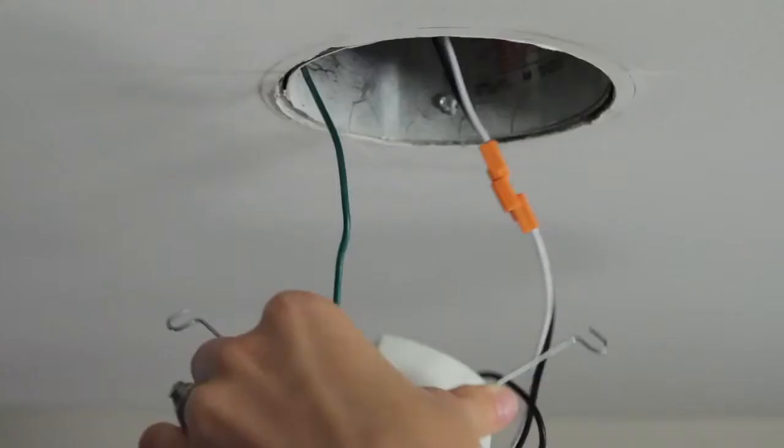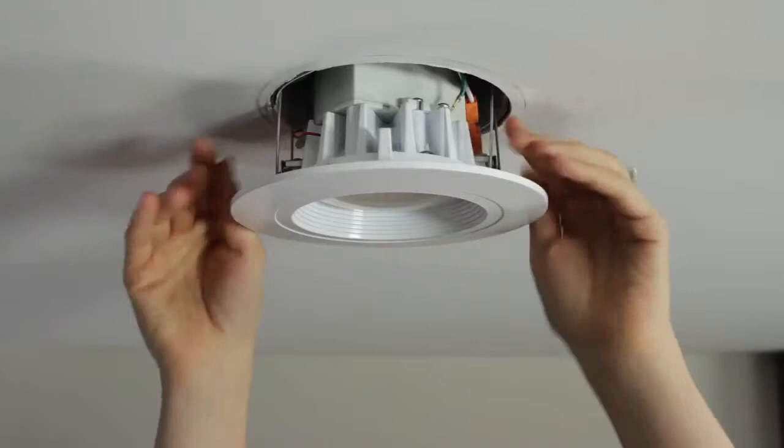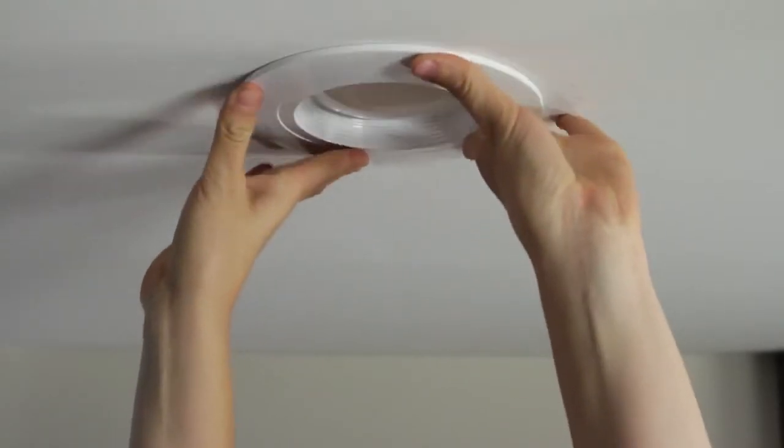Now you're ready to insert the module. Line up your two torsion springs with the torsion spring receivers located inside the housing. Push your module up and snap it into place.